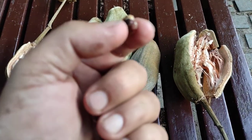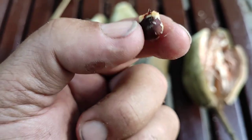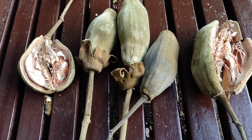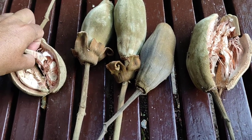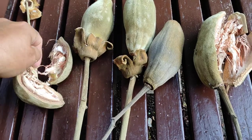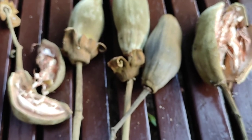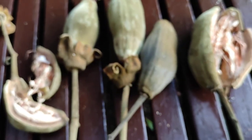Here are the seeds. The seeds can also be used to extract an oil, and the residue is still very protein-rich. So even the seeds are quite valuable. But the most important part is this white flesh.